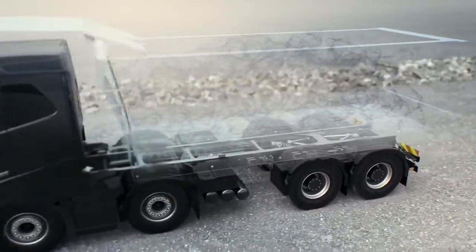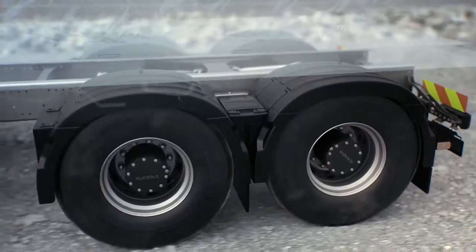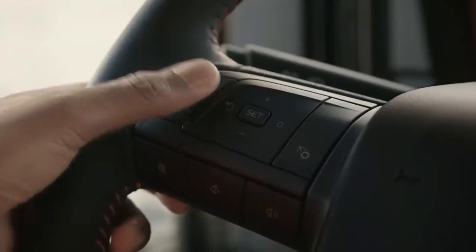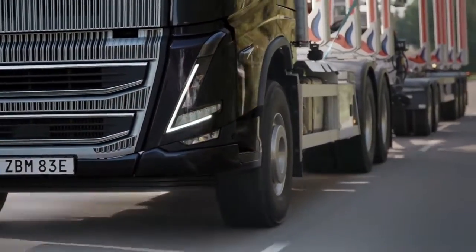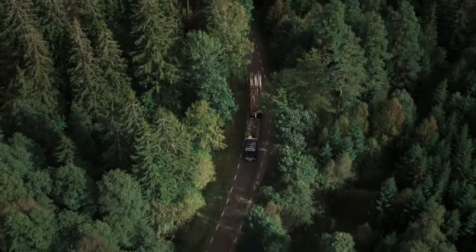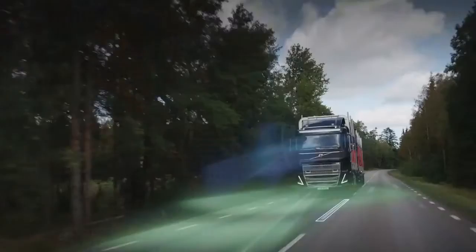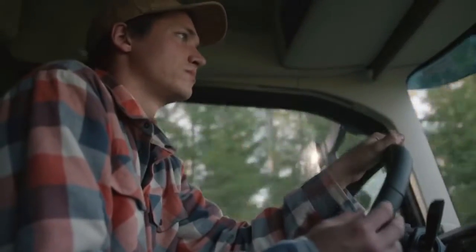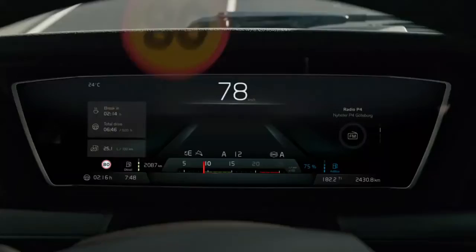Increased front axle loads and a new 38-ton bogey are available for especially demanding operations. With the new FH16, downhill cruise control and the electronically controlled braking system come standard, making our truck even safer. The most precious cargo is behind the wheel, so the FH16 offers a multitude of additional safety enhancements that make the driving more relaxing, including our smart road sign recognition system.